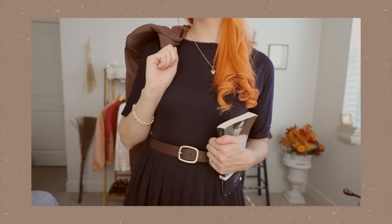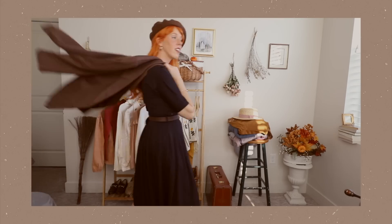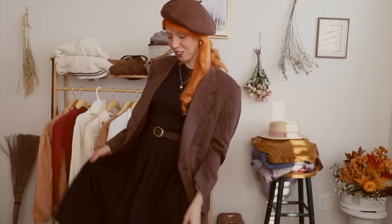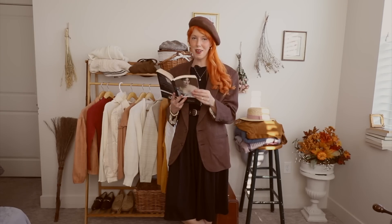Did someone say dark academia? With this outfit, we are going simple. I have this black dress and I paired it with a belt and a beret that matches the belt. If you want to tie an outfit together, an easy thing to do is to match some colors — so this time I went for matching my beret to my belt, and then I also have this blazer. It's actually quite warm too with the blazer, this is pretty thick. Let's check out the twirl on this dress — it's magical. I really want to go walk around a university campus or just sit outside and read my Northanger Abbey by Jane Austen. Romanticize my life to the max.